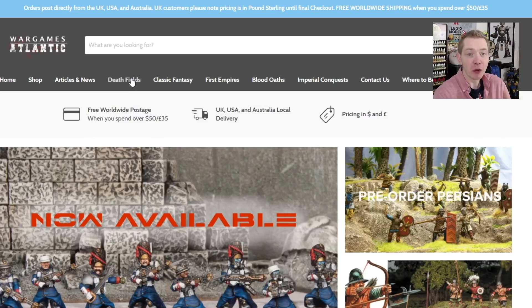This is a fresh take that's 100% usable for a lot of proxies, a lot of counts-as stuff, or just for miniatures on their own — just because these look dope, and maybe you want a bunch of them.